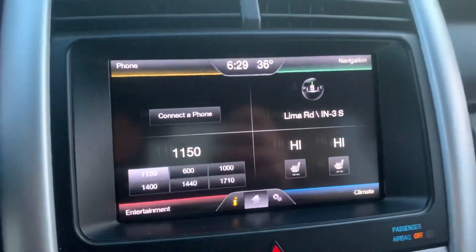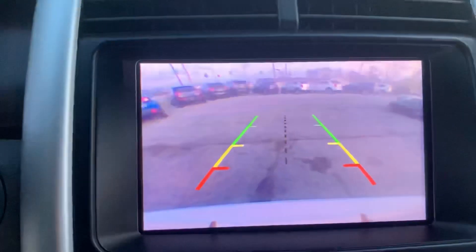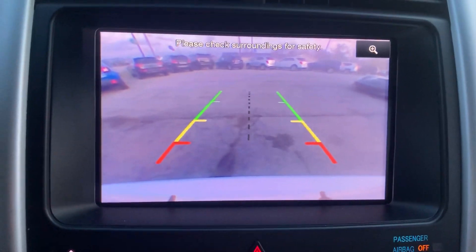It's got heated seats for the driver and the passenger, a backup camera, and dual climate control.